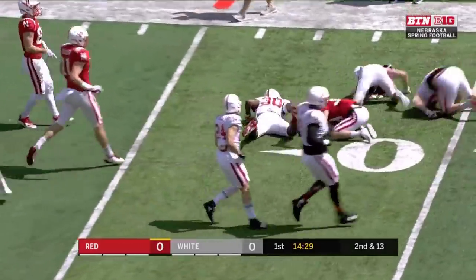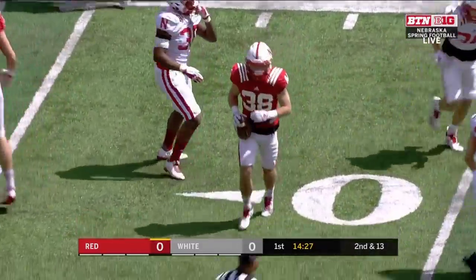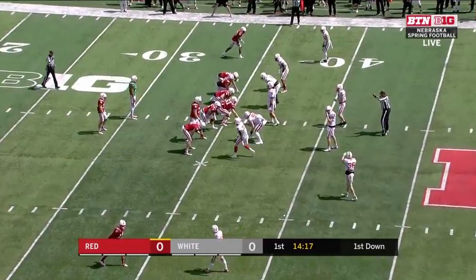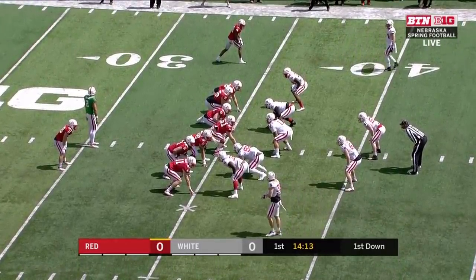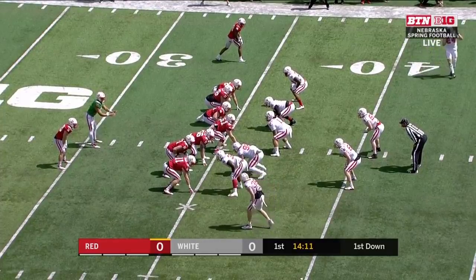Here's Brody Belt breaking loose, and that's good enough for a first down out past the 36. Losing a guy like Devon Exigbo, a 1,000-yard rusher last year, there's going to be some big shoes to fill for Nebraska's offense this year.